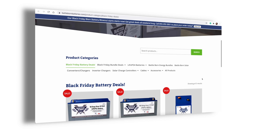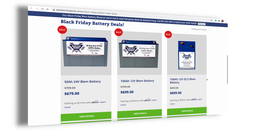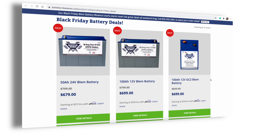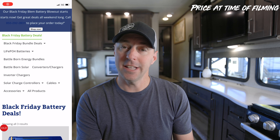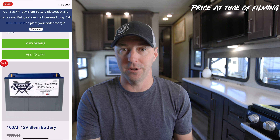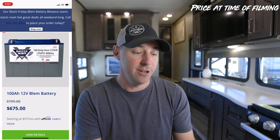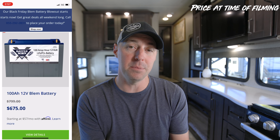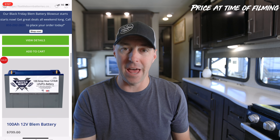Number one on the list is going to be the Battle Born batteries. This is their blemish battery blowout, where they get rid of any batteries that are still 100% functional, still cover the same warranty and same function, but maybe have a blemish on them — so they're selling these at a very significant discount. The standard Battle Born 100 amp hour 12 volt battery is $675, which is a really good bargain.